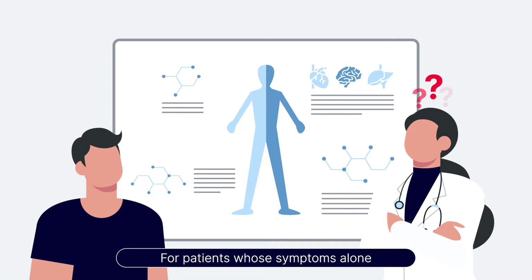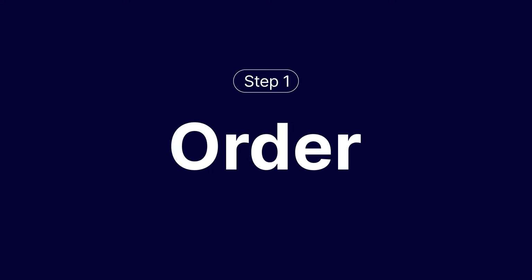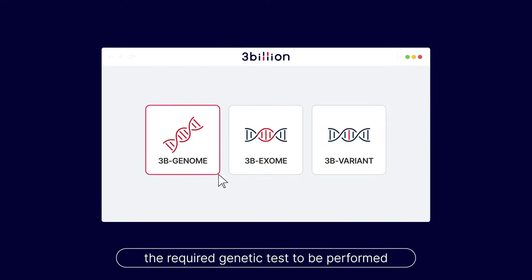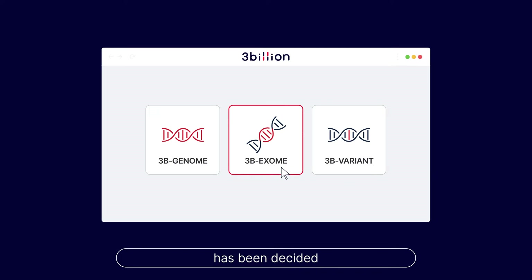For patients whose symptoms alone cannot result in an accurate diagnosis, physicians will decide if genetic testing is necessary. Physicians can easily select the required genetic test to be performed via 3 Billion's Portal once genetic testing has been decided.